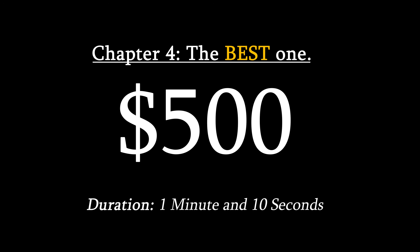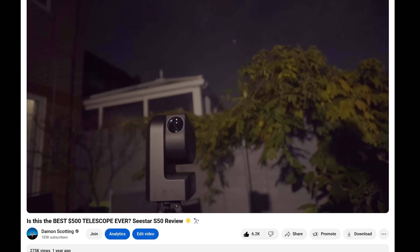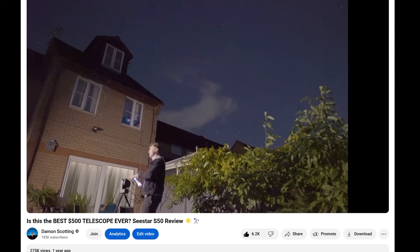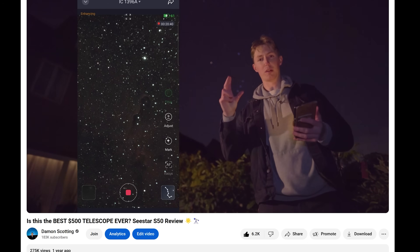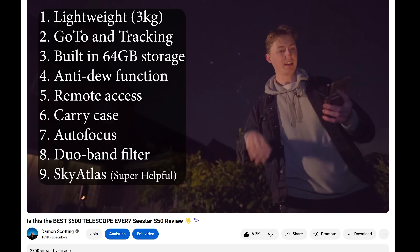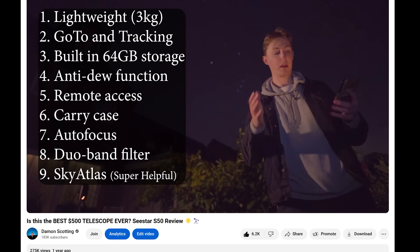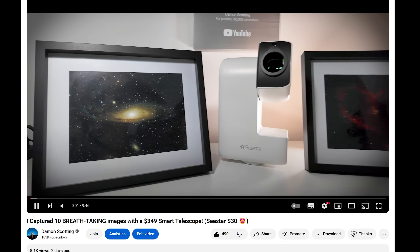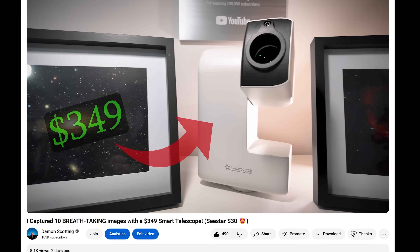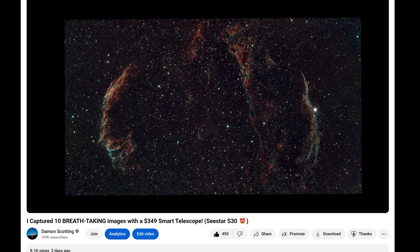What if you want to be able to take jaw-dropping images of the night sky for under $500? Then you need to get one of the Seastar Smart Telescopes. Pound for pound, the best investment you can currently make in astrophotography. Its limitations? It doesn't have an eyepiece, so you can't look at the night sky yourself. But the pros are that it's an all-in-one portable astrophotography setup with a built-in battery, dew heater, light pollution filter, image stacking software, go-to and tracking capabilities, and loads more. The images speak for themselves — I just finished making a video on the newer, smaller model, the Seastar S30. These were the images I managed to capture with just a few taps of my finger on their mobile app.